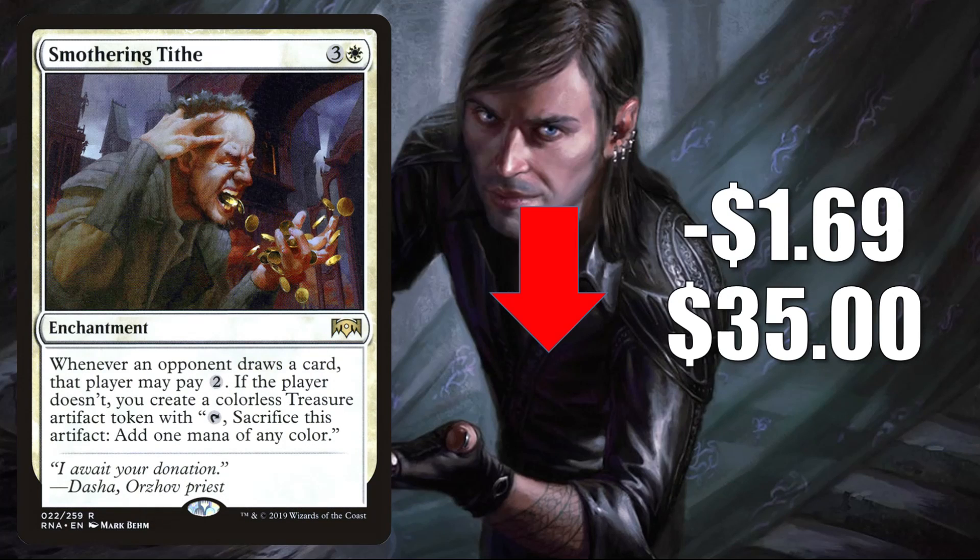Smothering Tithe from Ravnica Allegiance goes down $1.69 to $35. Another card that's moving down, but still sees a ton of play. This is a huge Commander staple found in multiple decks.